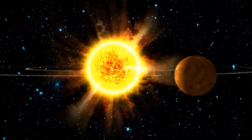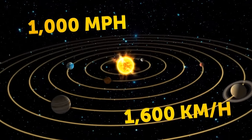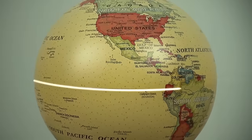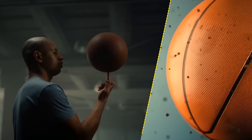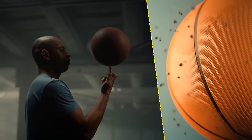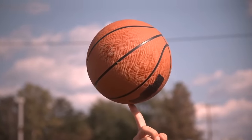Depending on where you are, you could be spinning through the universe at more than 1,000 miles per hour. If you're on the equator, you'll move the fastest. Think of a basketball spinning on your finger — a random point on its equator has farther to go in just one spin than any point near your finger. That means the point on the equator is moving more quickly.